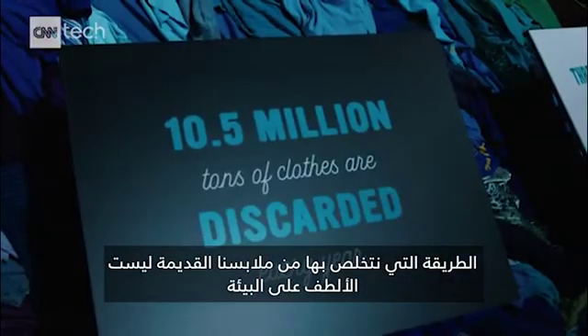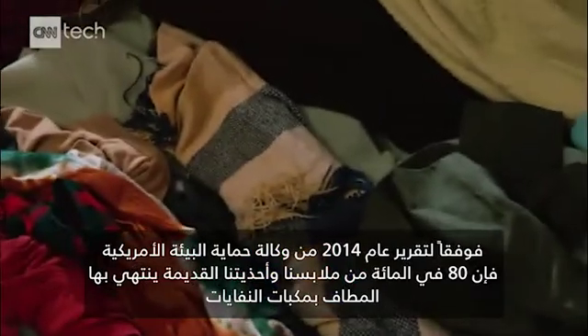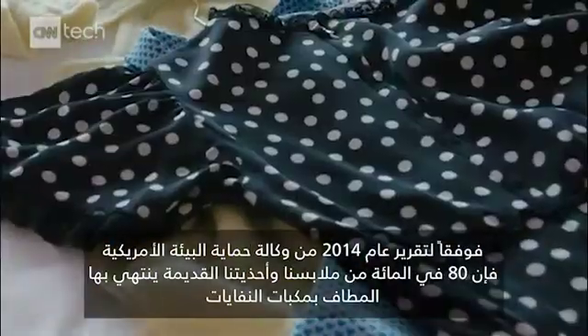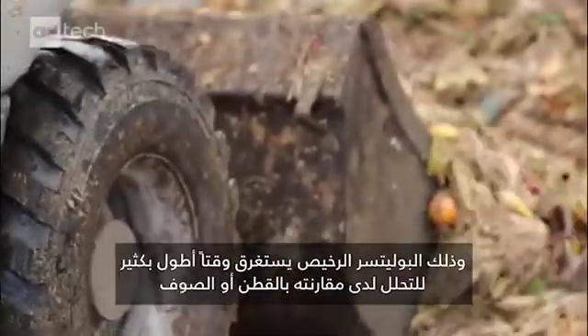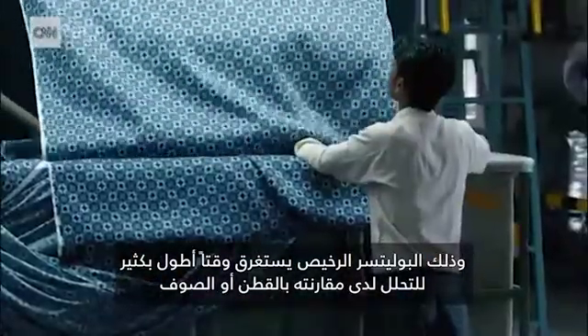How we get rid of our old clothes isn't exactly environmentally friendly. According to a 2014 report from the Environmental Protection Agency, 80 percent of our old clothes and shoes end up in landfills. And that cheap polyester? It takes way longer to decompose than cotton or wool.